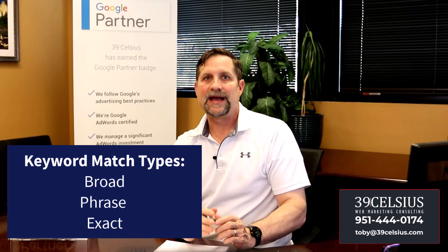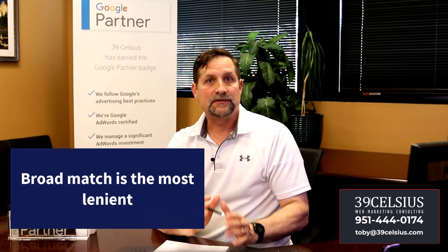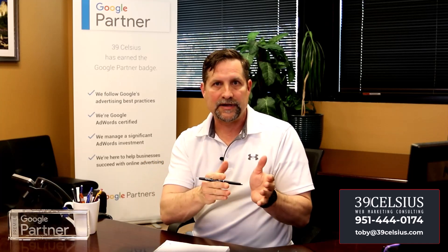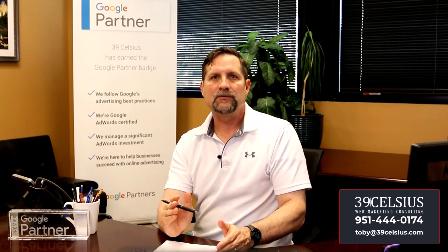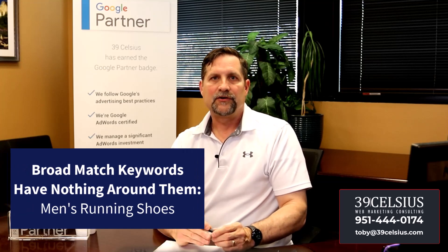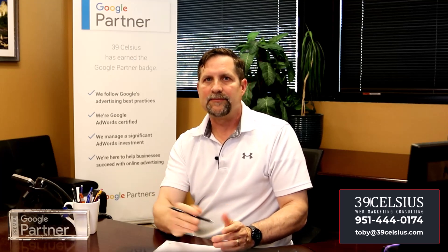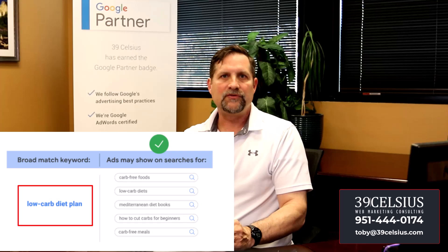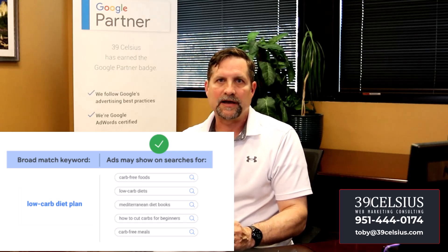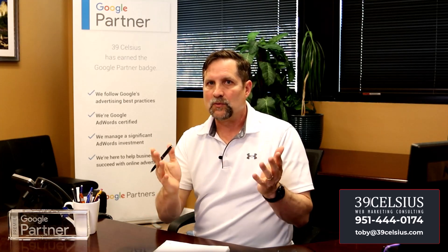Google provides match types for keywords: broad, phrase, and exact match. Depending on your match type, Google will show your ads to searchers that use variations of the keywords you added. Broad match is the most lenient — Google understands a keyword is broad match when you enter only the words with nothing else, versus quotes for phrase match or brackets for exact match. For example, the keyword 'low-carb diet plan' in broad match will also match 'carb-free fruits,' 'low-carb diets,' 'Mediterranean diet books,' 'how to cut carbs for beginners,' and 'carb-free meals' — some terms you may not have wanted.